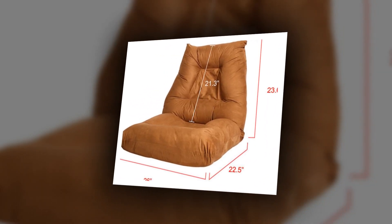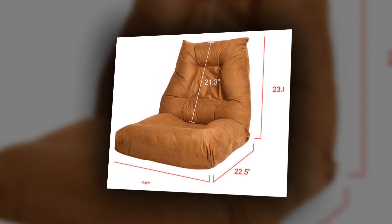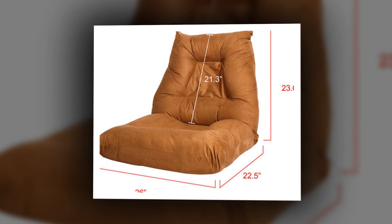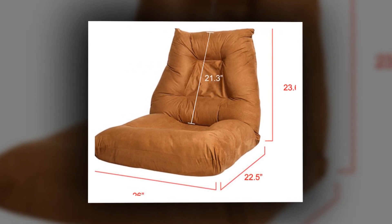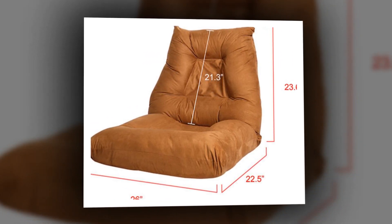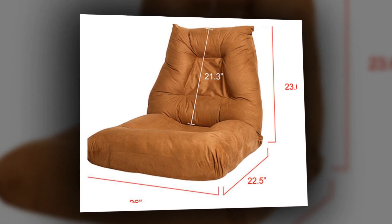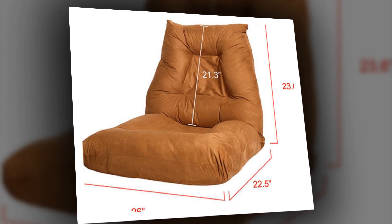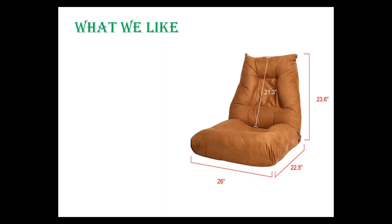Number 5: Merak's Adjustable 5 Position Floor Chair, Folding Lazy Sofa Floor Sofa Chair Cushion. Are you fed up with beanbags because they don't have a backrest? Are you fed up of chairs with backrests because they aren't as comfortable as beanbags? If so, then this Merak's chair is the best option for you, as it is a large-sized floor chair, comfy as a beanbag, along with an adjustable backrest.